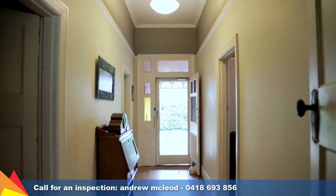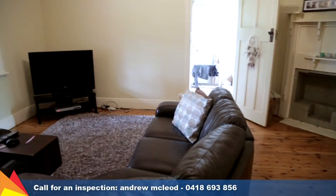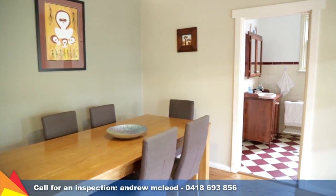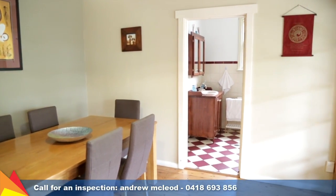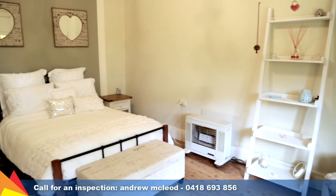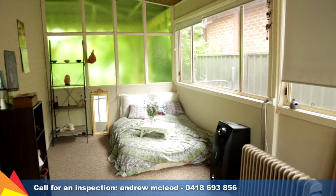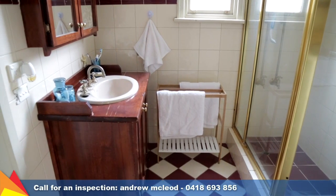With the warmth and charm of timber floorboards throughout, the flowing floorplan features a generous formal lounge room and a light-filled living and meals area off the kitchen. Comprising three bedrooms, two with built-in robes, the spacious sunroom has access to the rear yard, making an ideal teenage retreat.